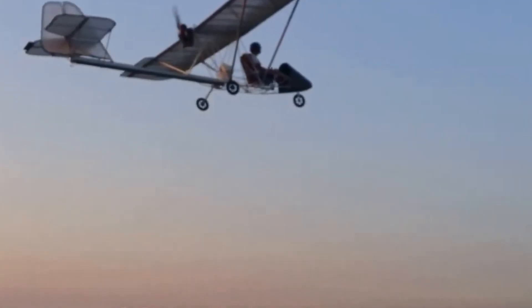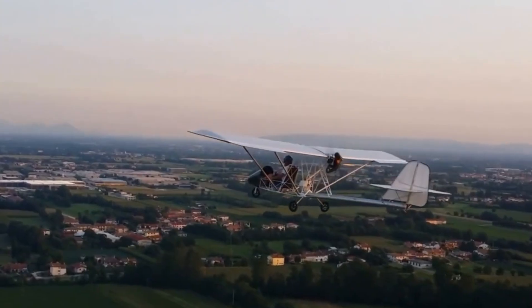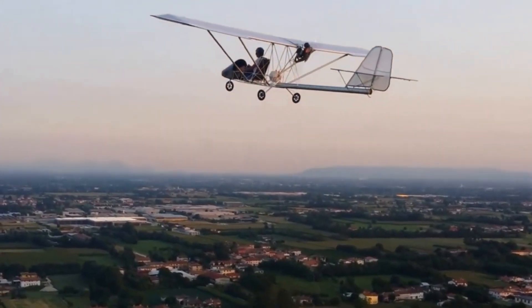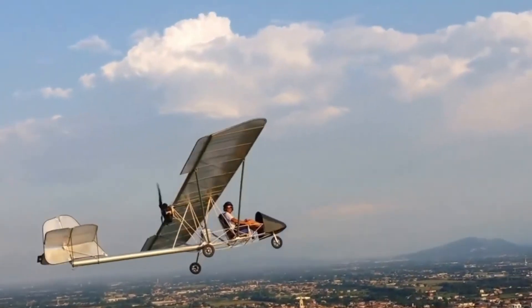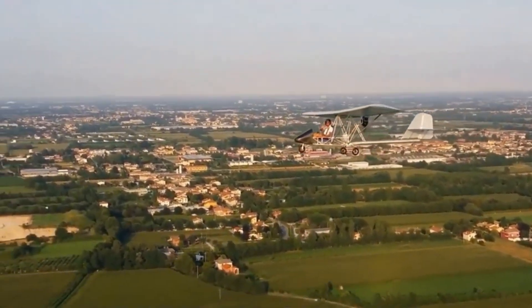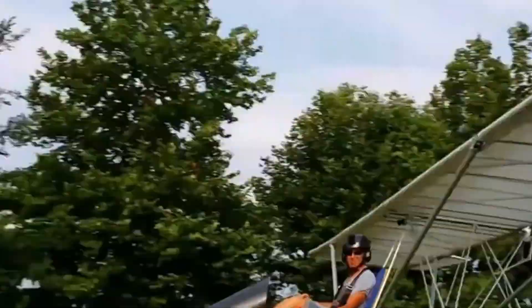Designed for practicality, the Mini Fox features a quick-folding wing system that reduces its width to 2.3 meters for easy transport and storage. It offers a smooth climb rate of 2.5 meters per second and requires only 70 meters for takeoff and 75 meters for landing, ensuring versatility in short-field operations. Available in multiple variants, including the Evo Speed and Heavy versions, the latter increases its takeoff weight capacity to 350 kilograms, making the Mini Fox a flexible choice for ultralight aviation enthusiasts.